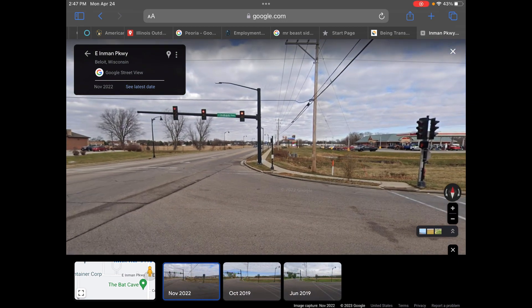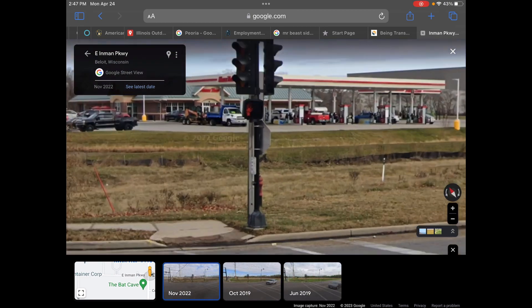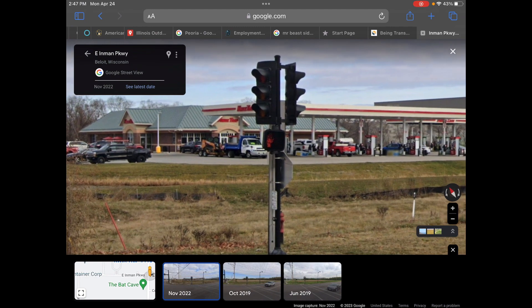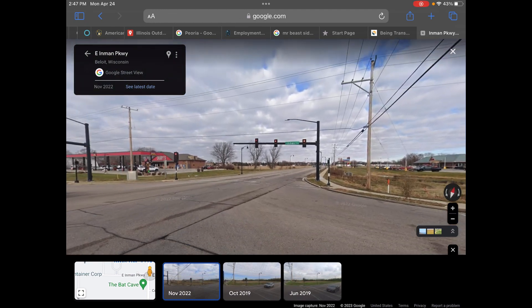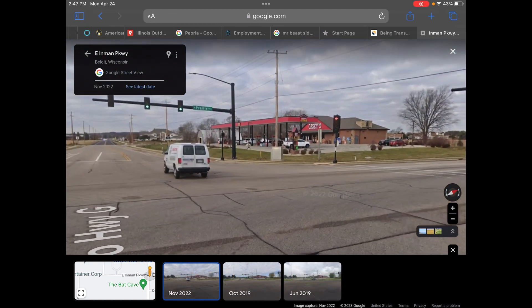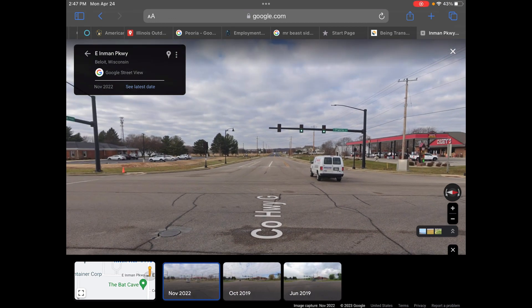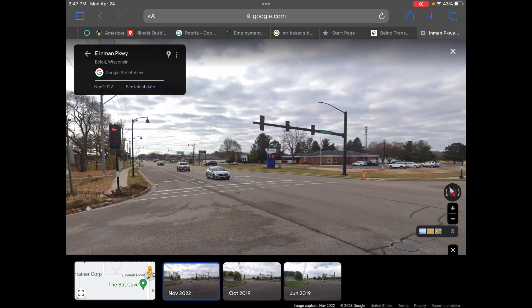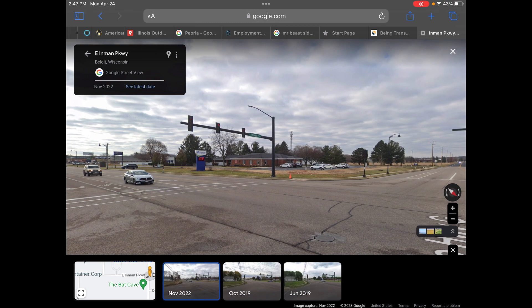Honestly, nothing has really changed even going into November 2022, which is the most recent photo. I just have to bring up showing our first Quick Trip of Beloit. But other than that, nothing has ever really changed with this traffic light. As far as I've heard, no traffic light has ever gotten knocked down by a Beloit driver yet — on this intersection.